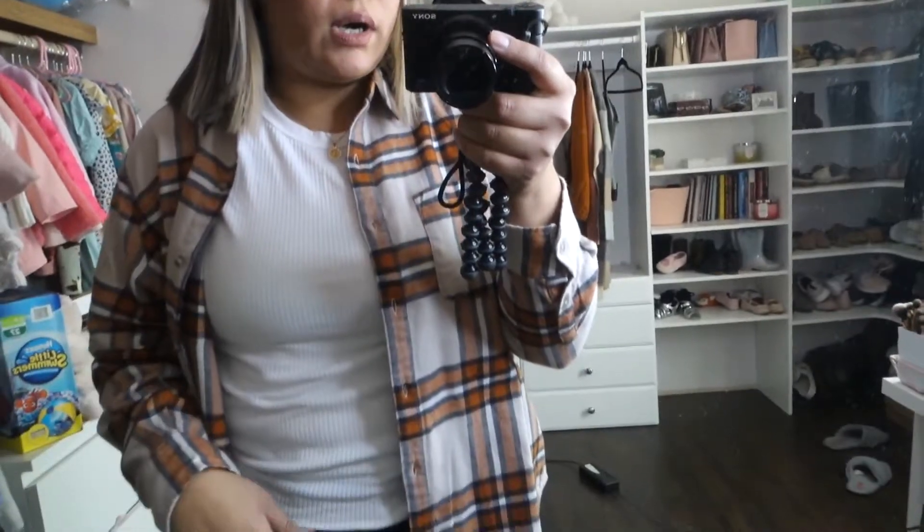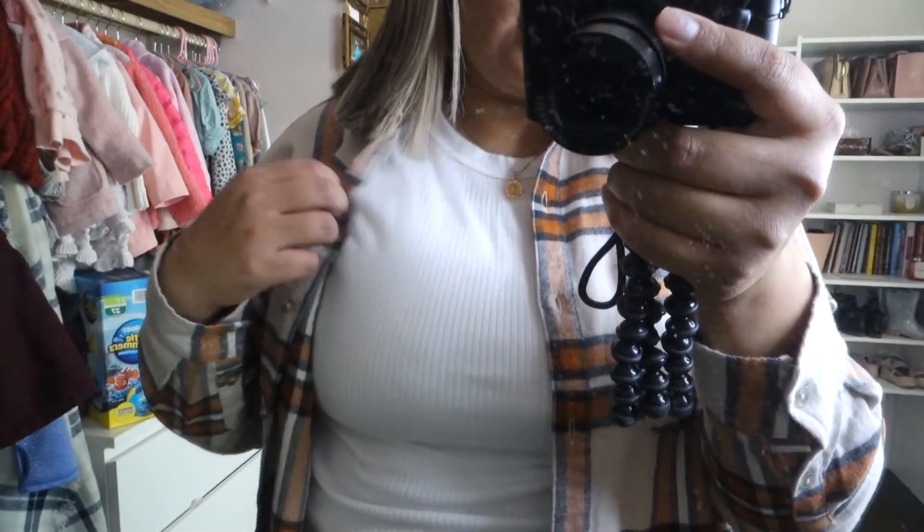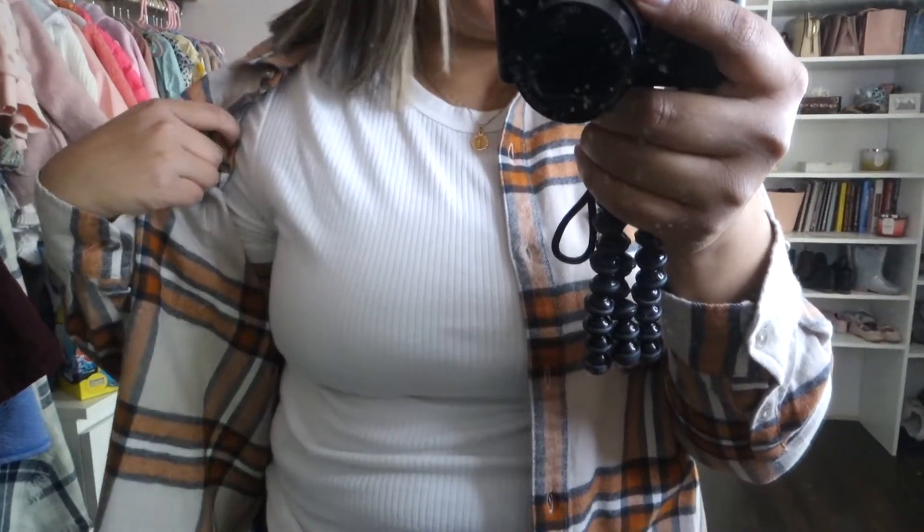The shirt I'm wearing is also from Target — it's just a ripped t-shirt, a regular basic tee. They have it in multiple colors; I have it in white, light pink, and black. They're super comfortable. The white one is a bit more see-through than the rest, but if you wear a white tank top underneath you should be fine.